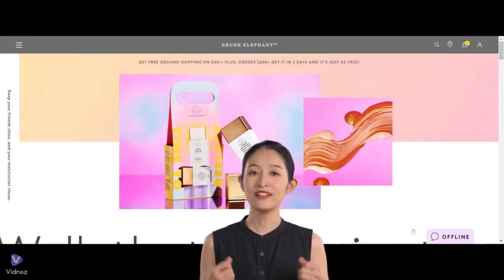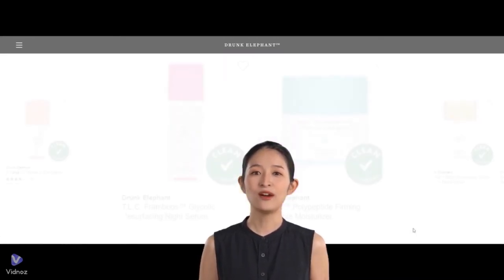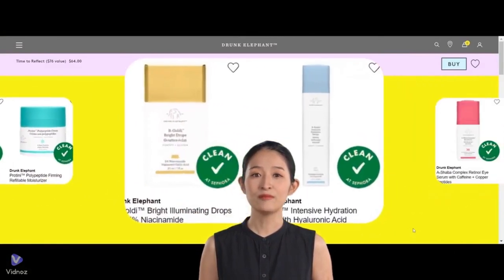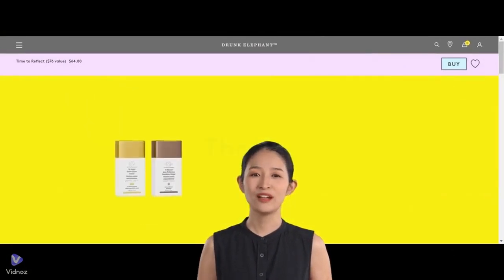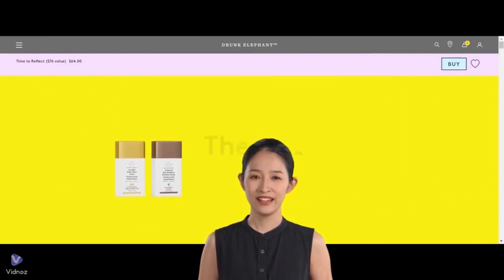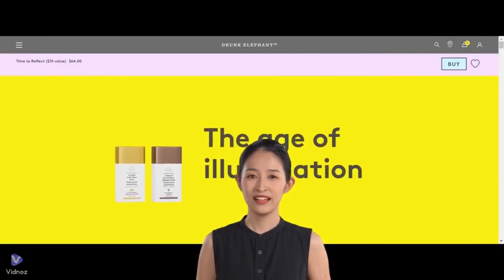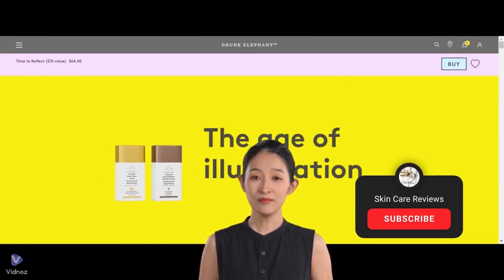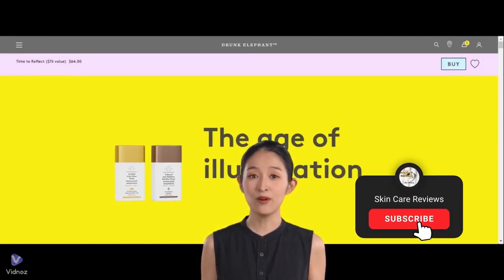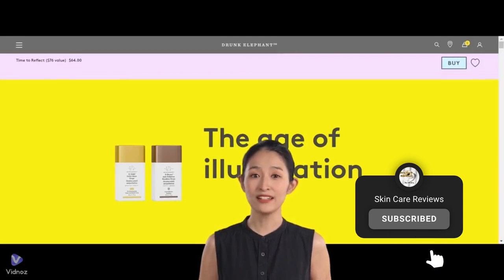So, there you have it — the top picks from Drunk Elephant according to Sephora shoppers. If you've tried them, let us know what you think. And if you want to hear about more skincare stuff, tell us. Everyone's skin is different. Have you tried Drunk Elephant before? We'd love to hear about your experience. Don't forget to like and subscribe.